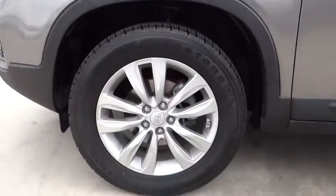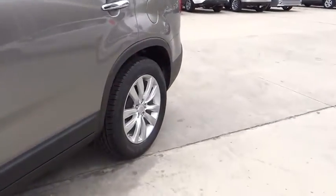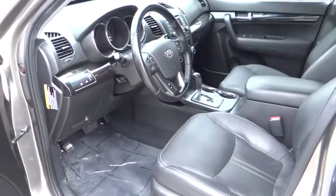Driver airbag, keyless start, cruise control, aluminum wheels, floor mats, keyless entry, four-wheel disc brakes, AM-FM stereo radio.